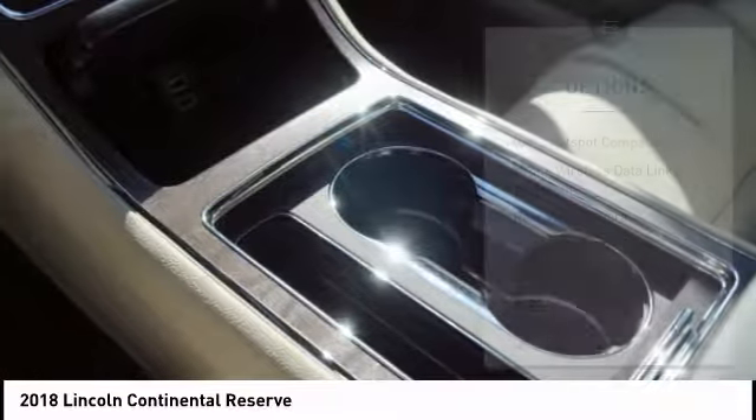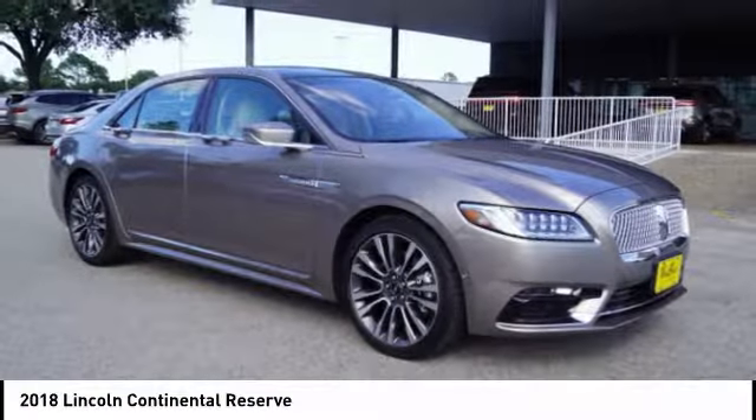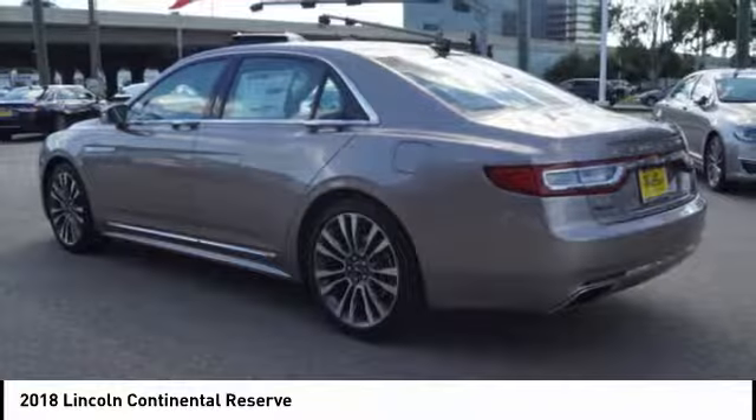Voice-activated navigation system, universal garage door opener, airbags, front knee airbag, and power brakes.